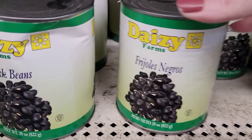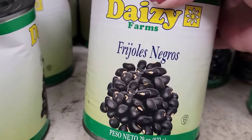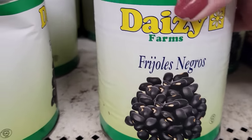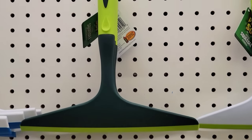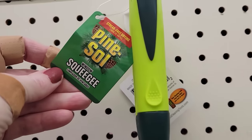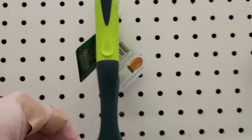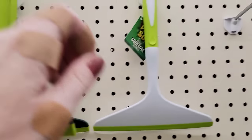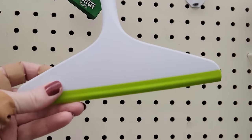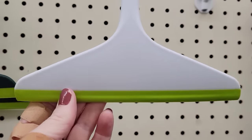How about a 29-ounce can of Daisy Olives? They also have two new Pine Saw Squeegees — one for your window that is streak-free at 10 by 10, and another 8 by 10 for your shower.